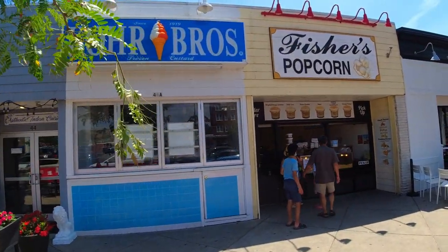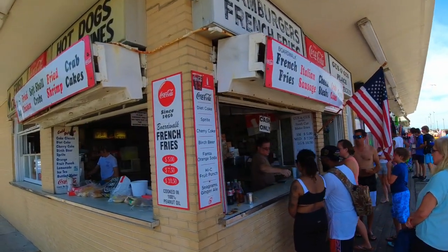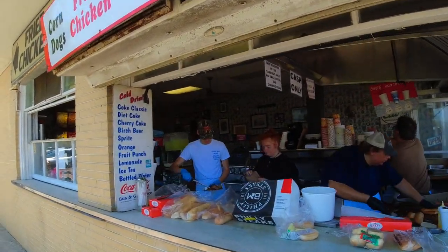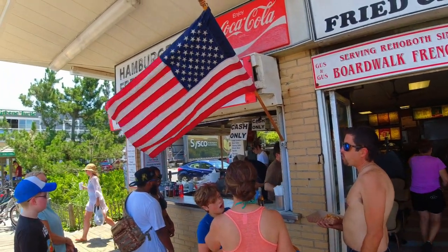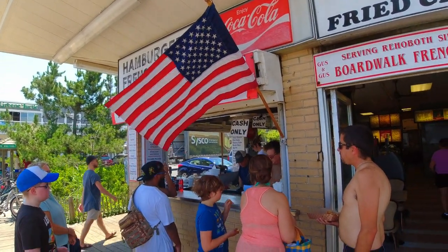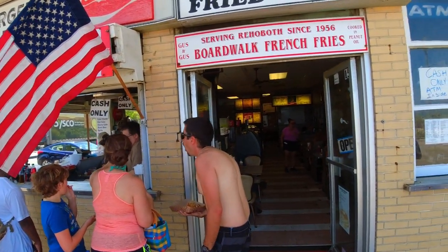Fisher's staples at the beach — Gus and Gus's place. Pretty cool place, open since 1956. It's old-school: hamburgers, cheese steaks, soft shell crab sandwiches. Very unique place on the boardwalk, been here since 1956.